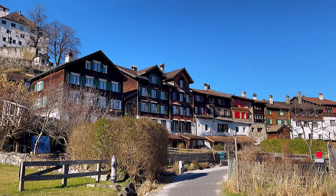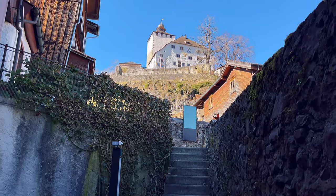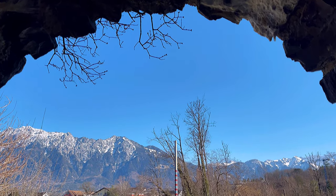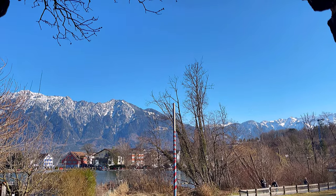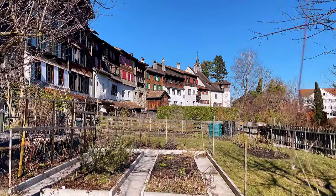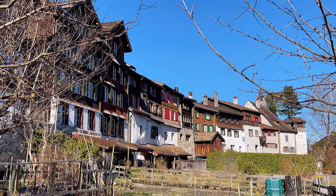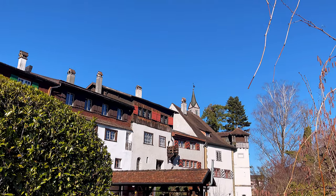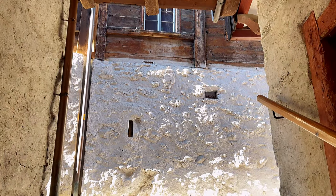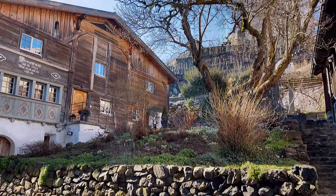It is particularly busy between April and October, but it's also quite exciting during the winter months. Most of the buildings here date back to the 15th and 16th century — a very, very old town. A lot of them are still inhabited today. Those are normal houses where people live, but to me it seems more like an open-air museum.